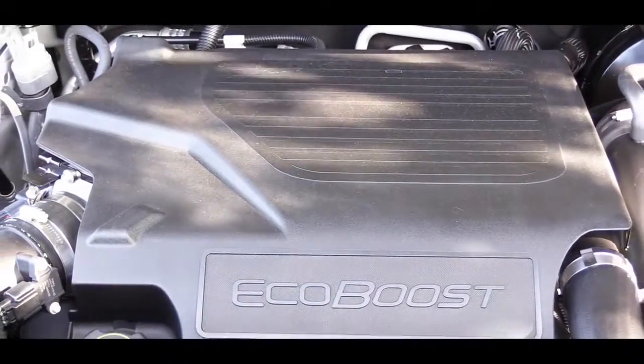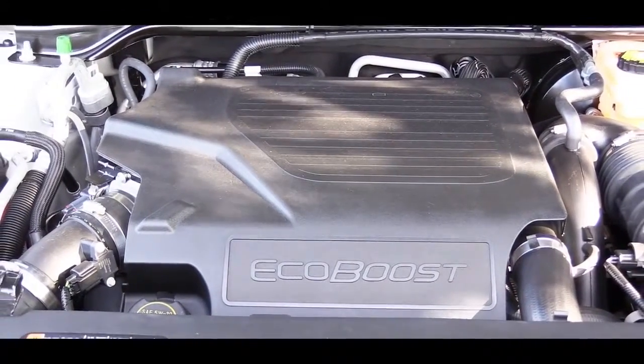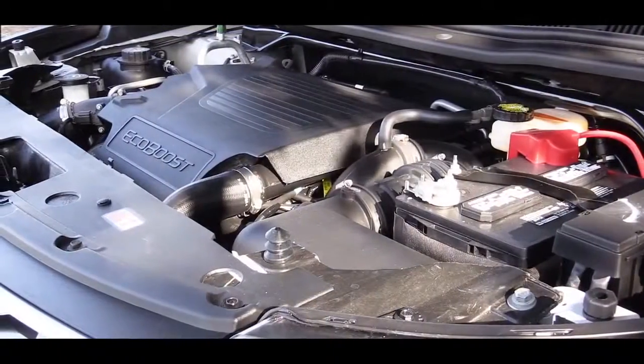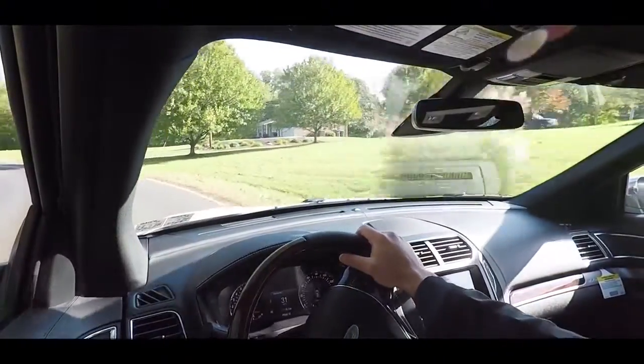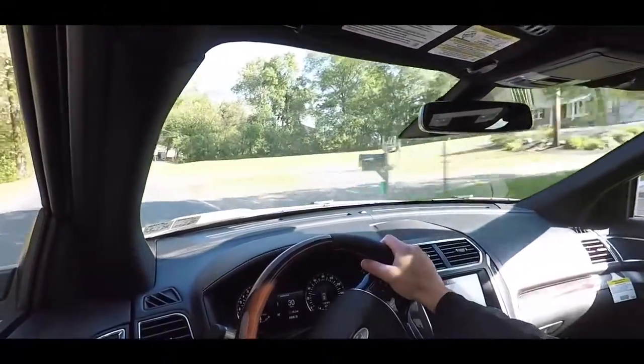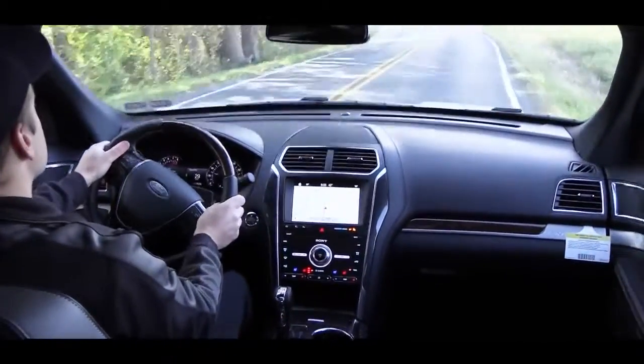The last engine setup is exclusive to the Sport and Platinum trim levels — the one we have today. It is a 3.5-liter twin-turbocharged six-cylinder engine putting out 365 horsepower and 350 pound-feet of torque. Power is sent to all wheels through Ford's intelligent four-wheel drive system, giving MPG numbers of 16 city and 22 highway, with a 0-to-60 time of approximately 5.8 seconds.